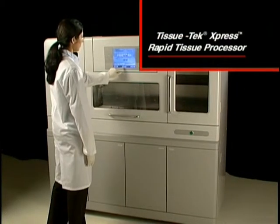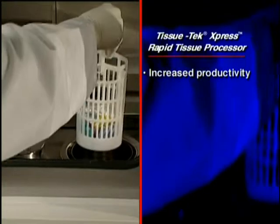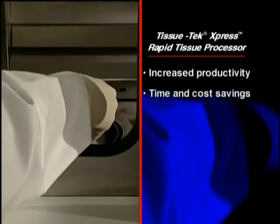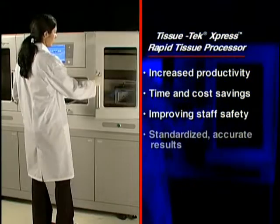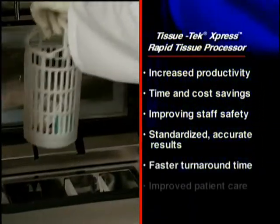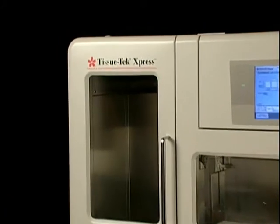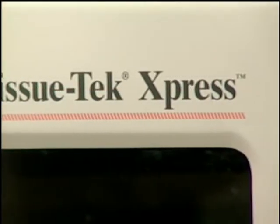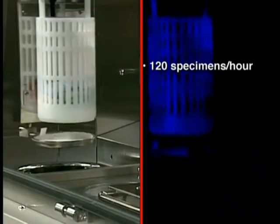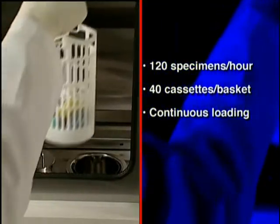The TissueTech Express Rapid Tissue Processor — improving the way your laboratory works to provide significantly increased productivity, saving time and costs in the laboratory, improving safety for your staff, and providing standardized accurate results in faster turnaround time for improved patient care. One of the greatest benefits provided by the Express is its unprecedented high throughput. The Express enables users to process an unparalleled 120 specimens in one hour.